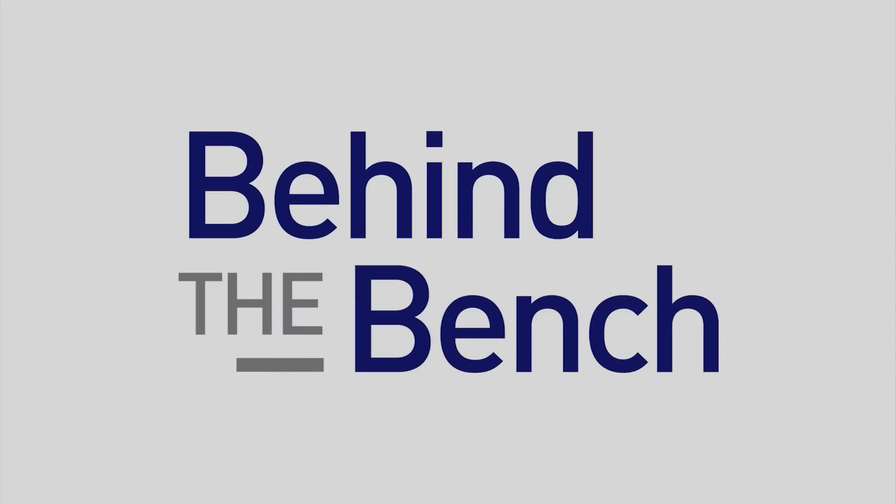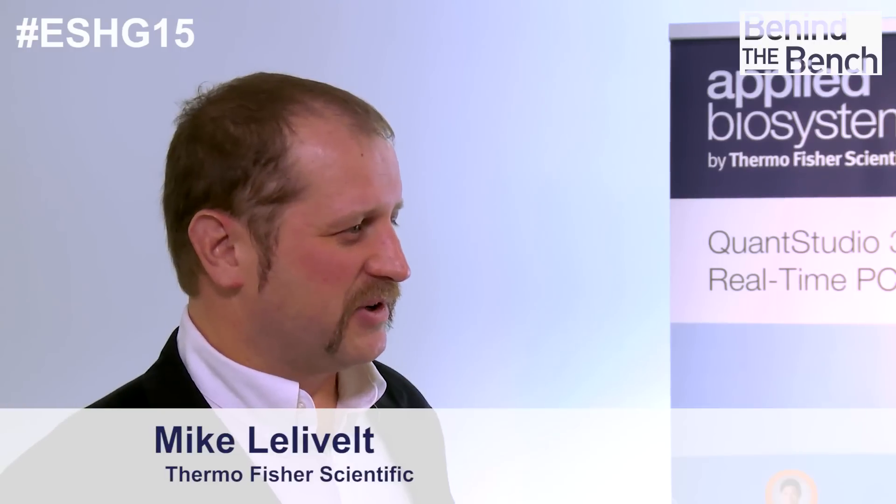Hi, we're here in Glasgow for ESHG 2015, and we're going to talk to Mike Lelovell about the newest advancements coming out of the Sanger sequencing platforms, in particular the 3500. Mike, great presentation on the new applications coming out of our Sanger platforms. Can you tell me a little bit more about them? Yeah, thanks, Gretchen.